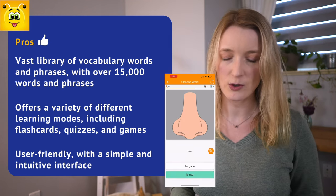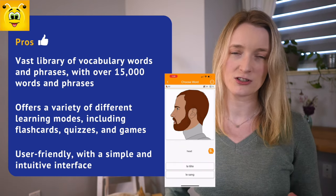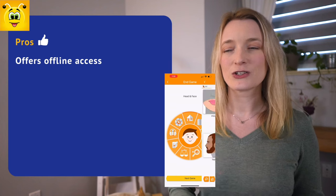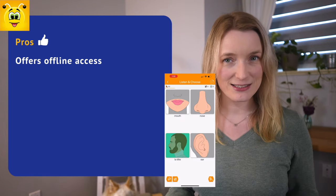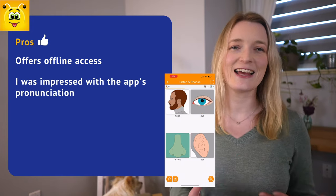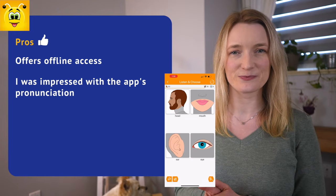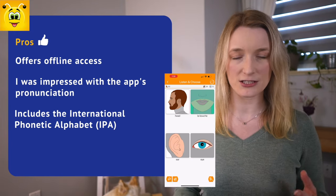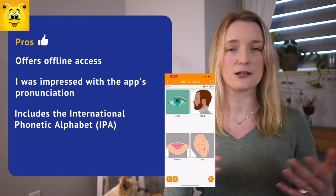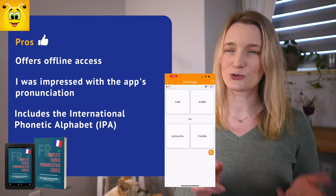Sometimes less is best when it comes to language learning apps, and this one really delivers on simplicity. Another pro is offline access — you can continue learning even without an internet connection. I was impressed by the app's pronunciation: very clear and easy to understand. It also includes the International Phonetic Alphabet, the IPA, which can be very useful if you know it.